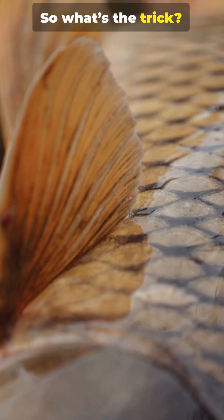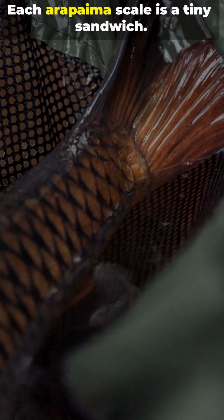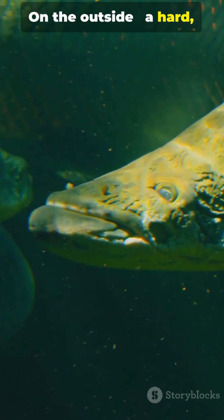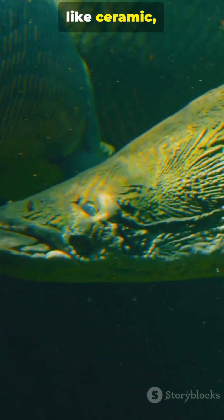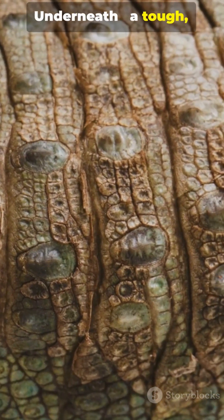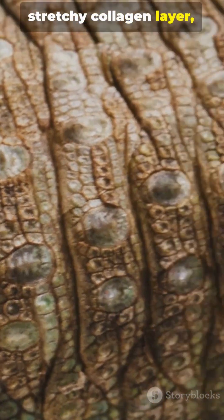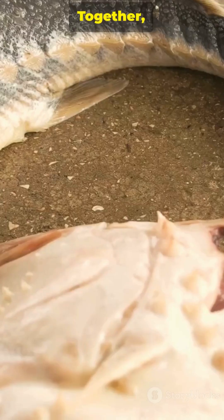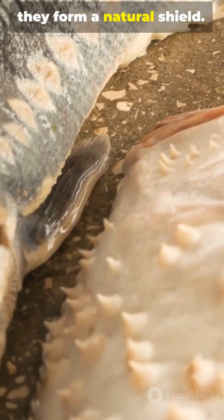So what's the trick? Each Arapaima scale is a tiny sandwich. On the outside, a hard mineral layer like ceramic, built to take the first hit. Underneath, a tough, stretchy collagen layer like leather that deforms and spreads the impact. Together, they form a natural shield.